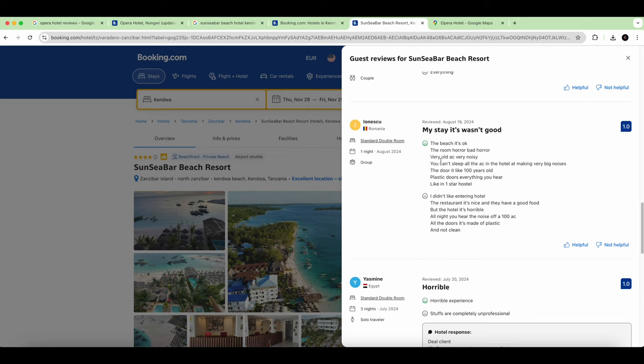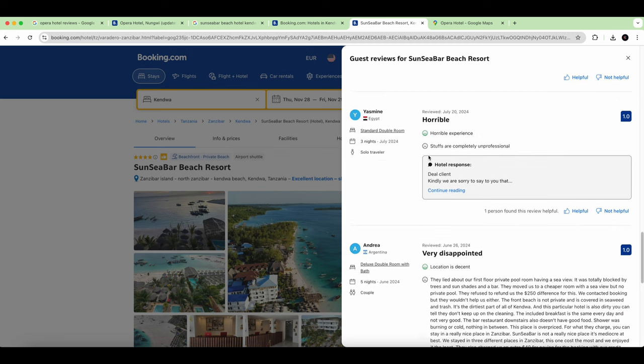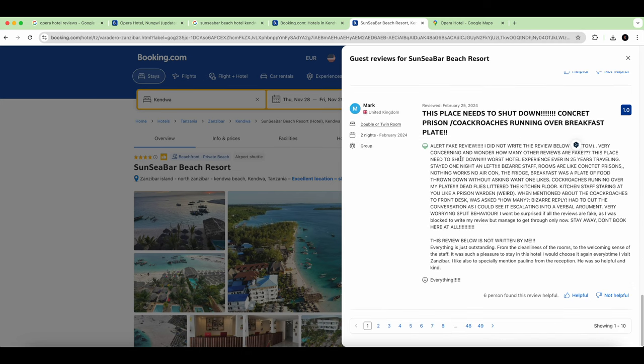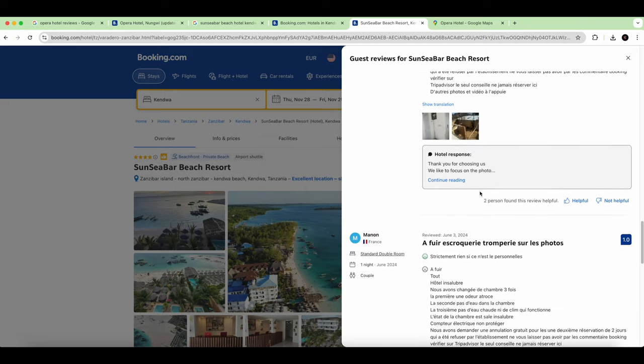The room was described as a horror — you can't sleep because the air conditioning makes very loud noises, which matches our experience. The door is like 100 years old — a plastic door where you can hear everything, just like a one-star hotel. Some noted the sea view is nice. Alert: fake reviews are visible here — the low ratings tell the real story. They refused to refund us so we lost a lot of money.